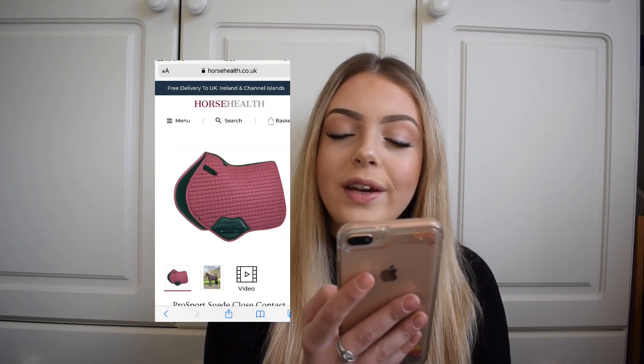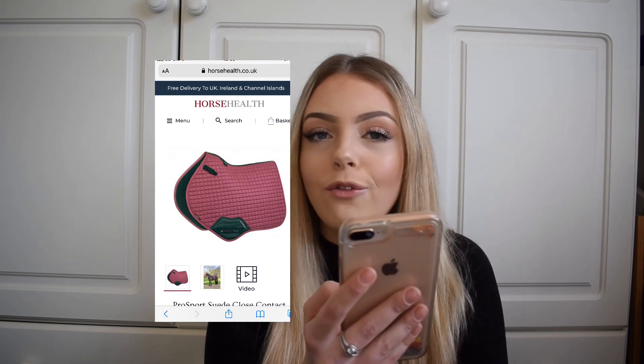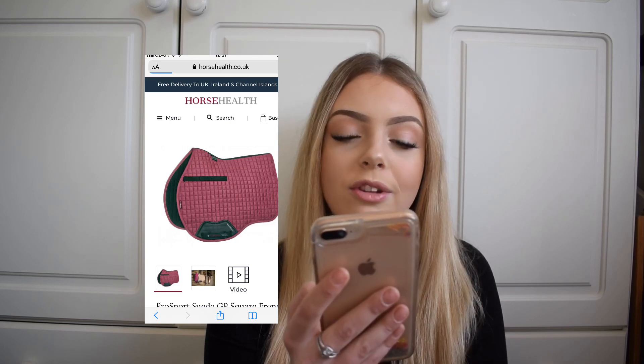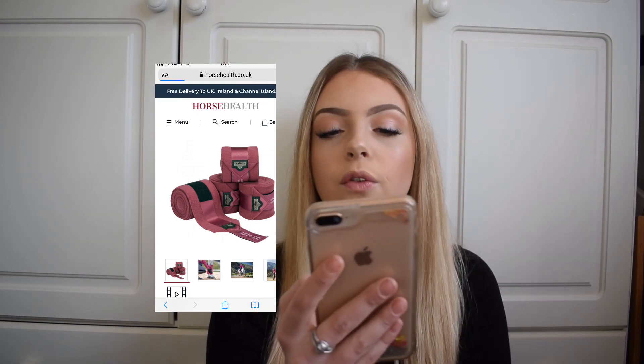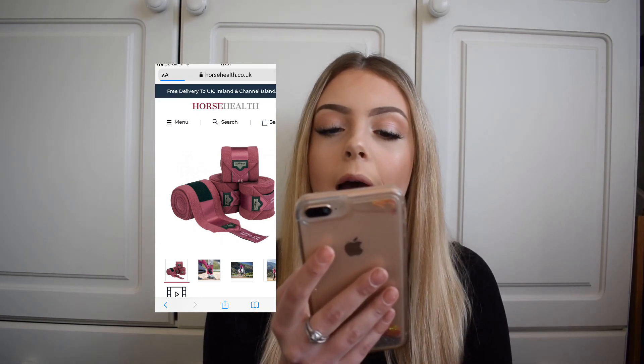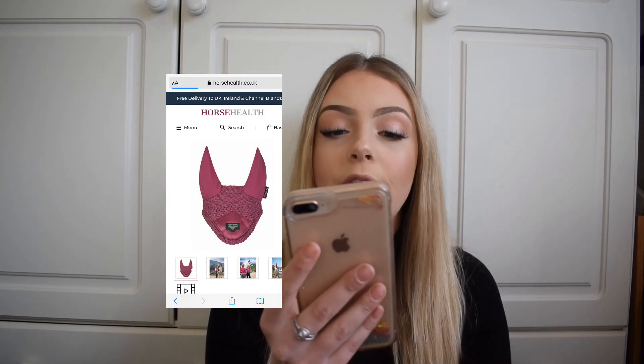The close contact pad has the D-ring strap and the leather girth strap area — this is the pad I'll be getting if I do get one, because I love the CC shape and it's just so beautiful. The GP pad looks super nice in that colour too with the longer girth straps. The Loire bandages are all French Rose with a silky Loire pattern strap, and the fly hood is all French Rose as well — super pretty — with the little triangle silky pattern detail and the different Lemure logo.